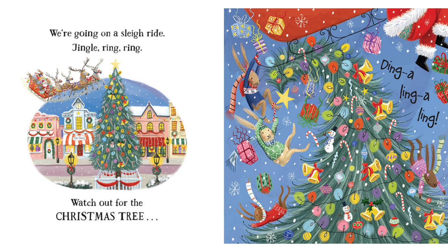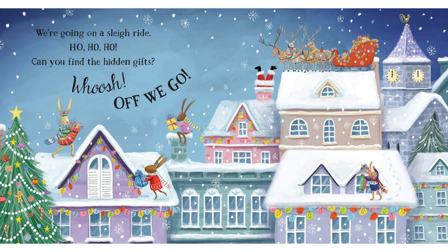We're going on a sleigh ride. Jingle ring ring. Watch out for the Christmas tree. Ding-a-ling-ling. We're going on a sleigh ride. Ho, ho, ho. Can you find the hidden gifts? Whoosh, off we go.